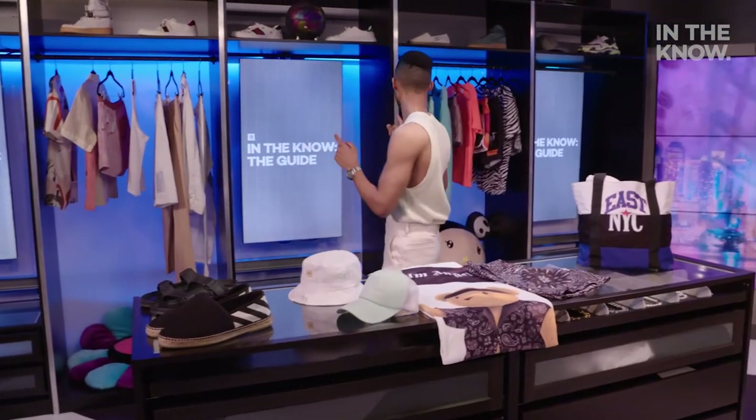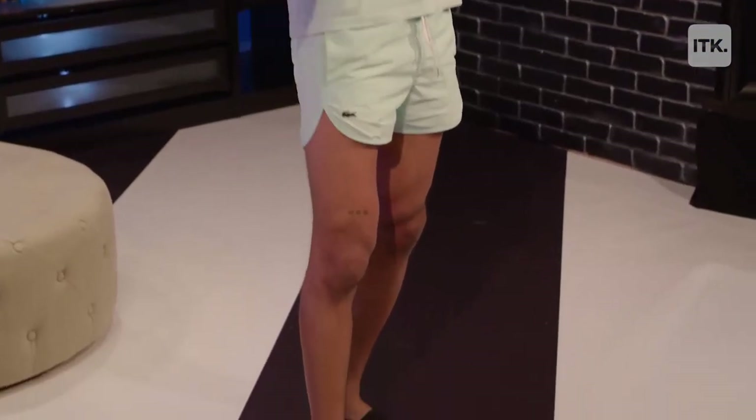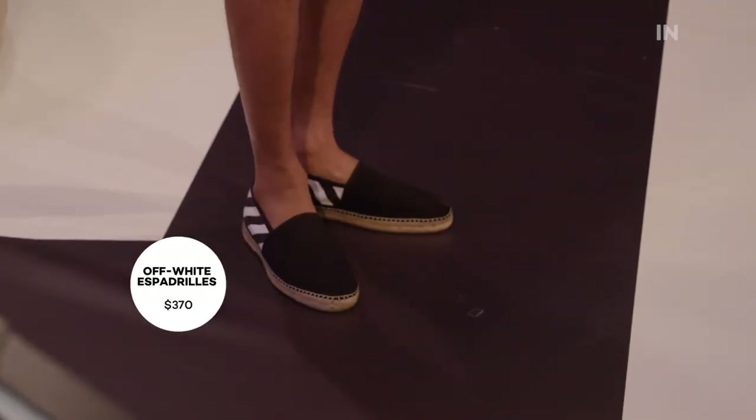I'm going to go with this mint green combo. Mint green is one of my favorite colors of the season, so I wanted to have a little color story going on here, and I think it works. Up top, I added this cap to sort of complement the tones down below. And then I finished things off with these off-white espadrilles, which I think are the perfect finishing touch.